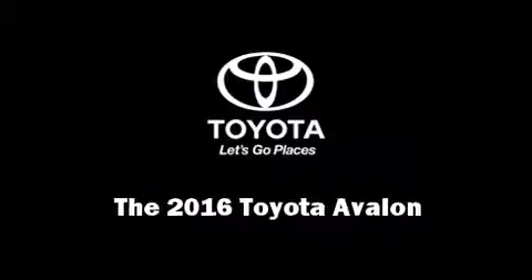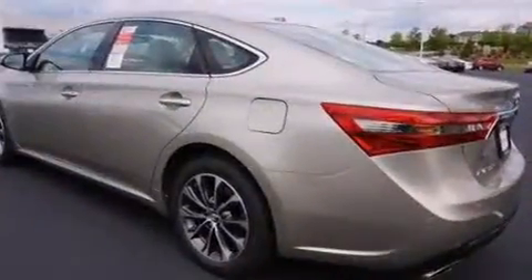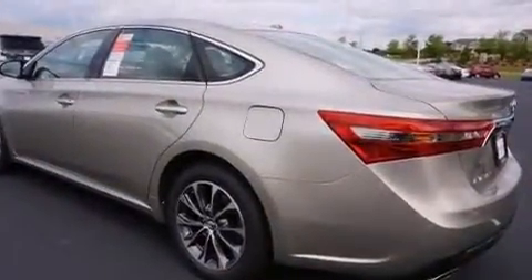Introducing the 2016 Toyota Avalon. This four-door, five-passenger sedan offers the latest in technological innovation and style.